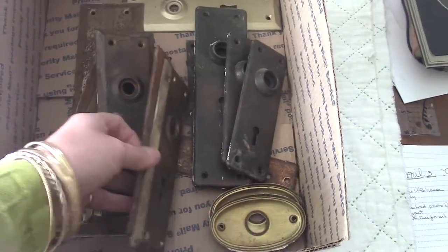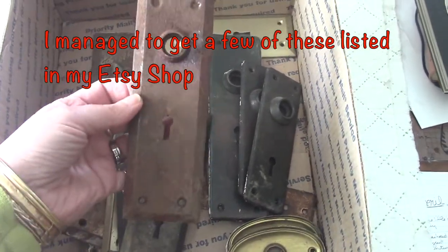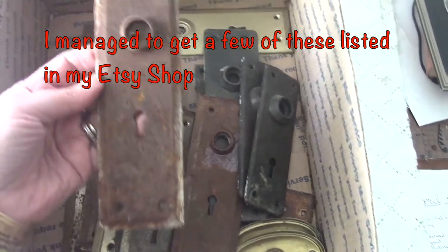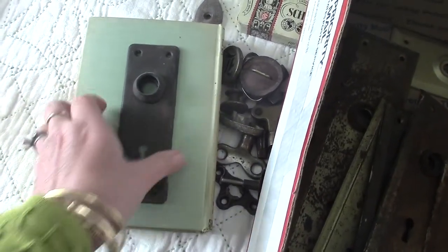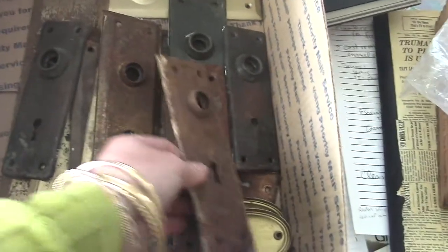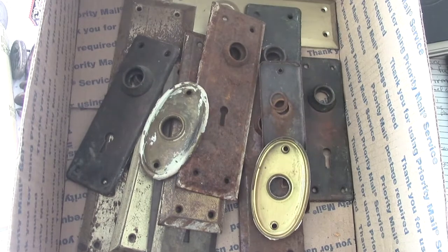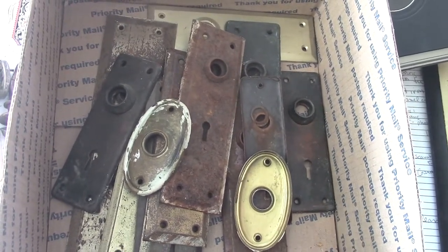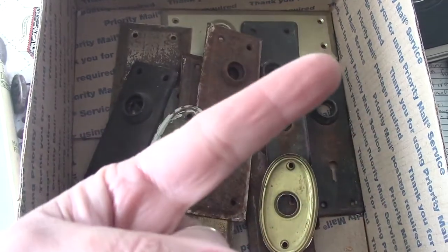Oh, I almost forgot about these. I don't know how to pronounce the word — they go on a doorknob. Aren't they cool? Don't they look great on a book? I just thought they were so beautiful — the rustier and dirtier the better. These are really rusty and have some paint on them, and there are a couple of oval ones. Here's a teeny tiny one too. Some of these are going in the Etsy shop as well. My hope is to have like an ephemera junk section in my Etsy store.